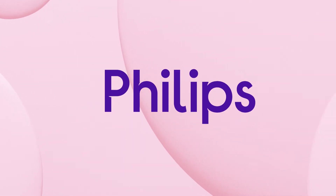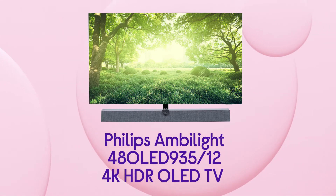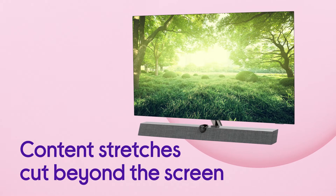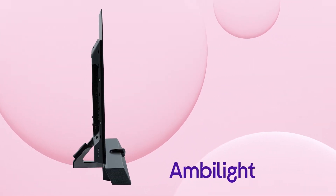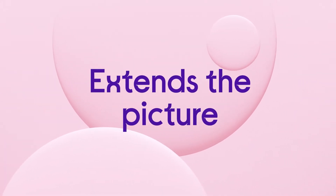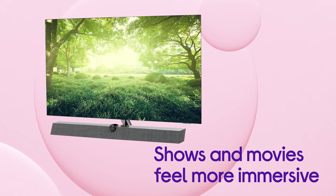Everything you watch on this Philips 4K OLED TV feels bigger and more absorbing because it gives you the perfect ambience. All of your content stretches out beyond the screen, with light and colour casted onto the wall by the three-sided Ambilight. It uses intelligent LEDs around the edge of the TV to extend the picture and add to your favourite shows and movies in a way that feels more immersive.